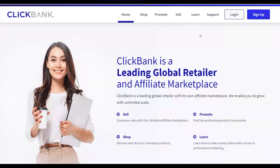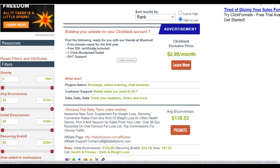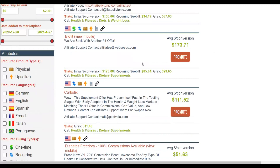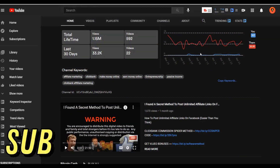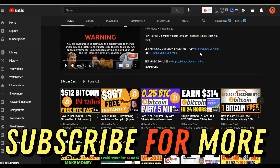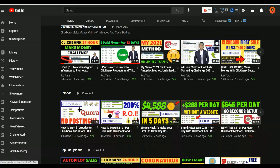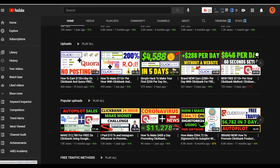I'll show you how to go to the ClickBank affiliate marketplace, choose the best converting products, and find the best content to promote those offers. Be sure to subscribe to the channel — I post new videos on how to make money on ClickBank, $24 per day and higher, and general make money online methods. Most of these methods are 100% free to get started, and there are also some paid methods as well.